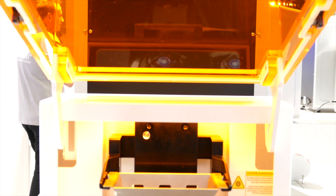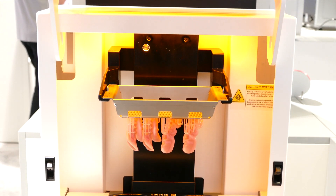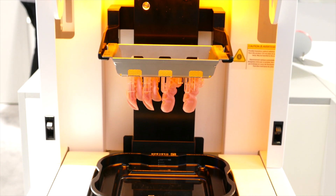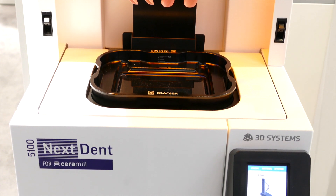A nice side effect is also that the resin tray lasts really long — you can build over 900 print jobs with it. That's quite good.